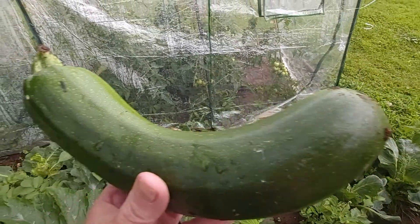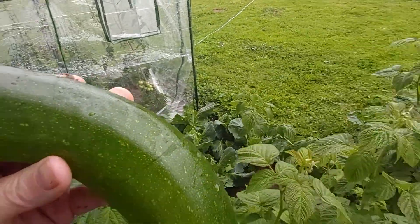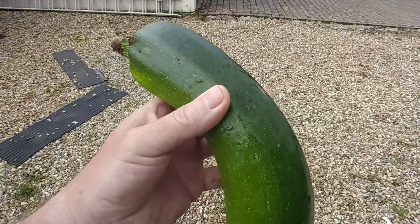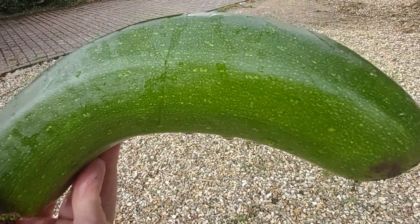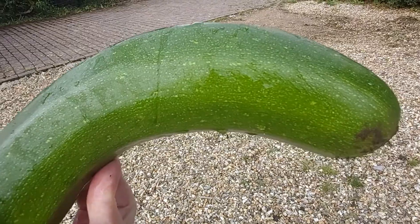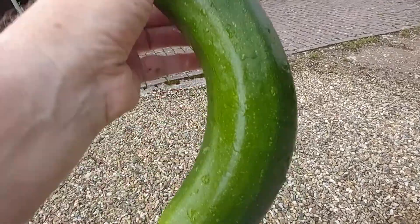Look at that. Looks like a big green sausage, doesn't it? But it's actually a courgette. Let's just give you an idea of the size — that is approximately 9 to 10 inches long. And that will certainly go a long way, won't it?